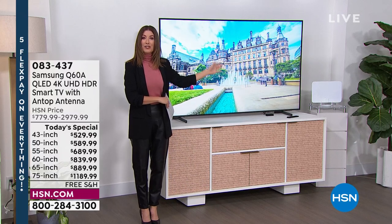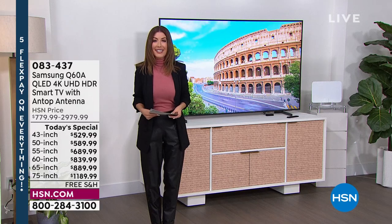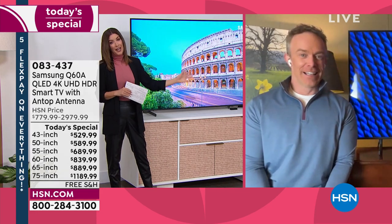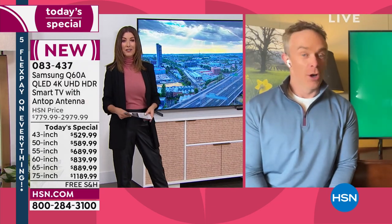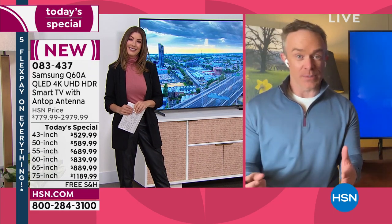You're getting a front-row seat — it's like having a theater in your living room. Bill Duncan is here to tell us all about it. This is a brilliant and gorgeous television and we're so glad it's back. We're always excited when we get Samsung in the house, but the last few years they just come in and they go.